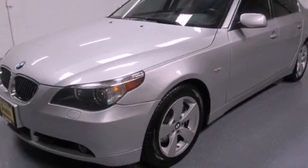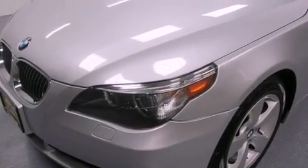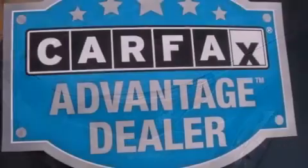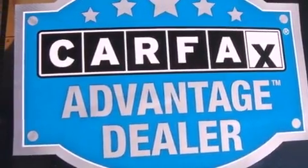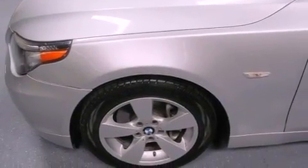Its top features and packages include the premium package, the sport package, a navigation system, a moonroof, a low tire pressure indicator, Cirrus satellite radio, alloy wheels, and heated seats that can warm you up in seconds, keeping you and your passengers comfortable the whole trip.